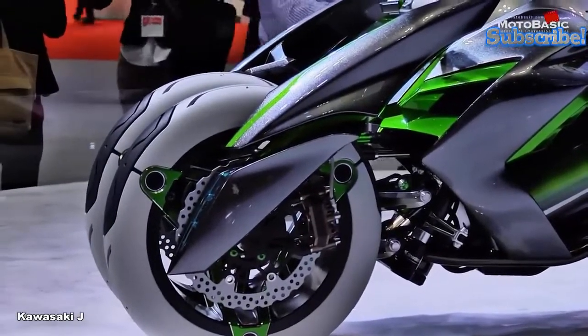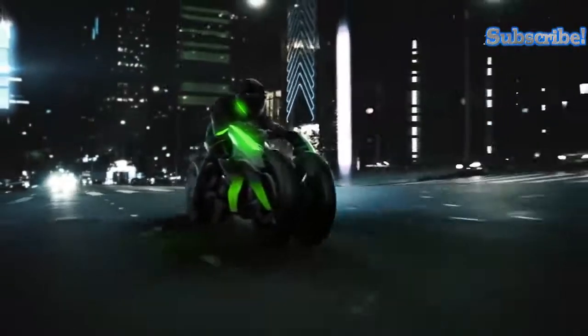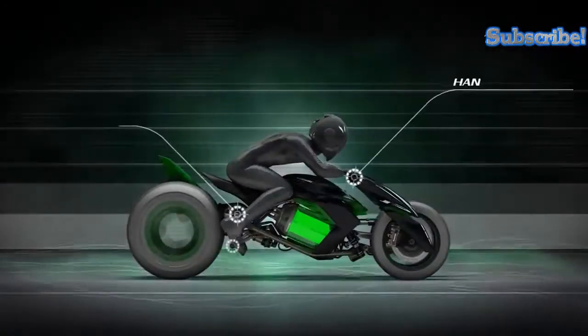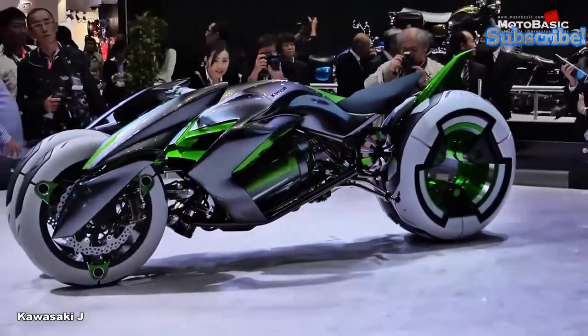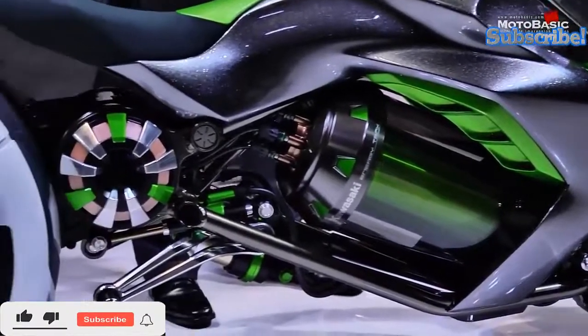The J Concept offers riders a choice of different riding positions: a comfort mode popular with users who prefer a more upright stance, and an attack mode designed for users with a more aggressive style of riding. These different positions are enabled by changes in rear angle, step position, and handle position. The J Concept also features two separate handlebars for each front wheel, as well as a heads-up display and adjustable ride modes.